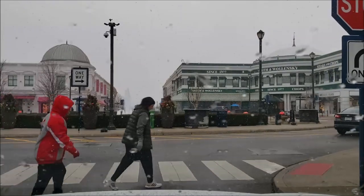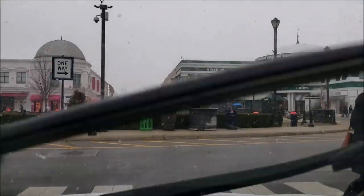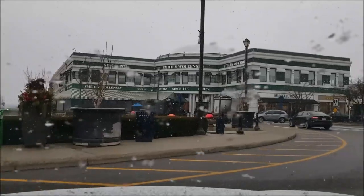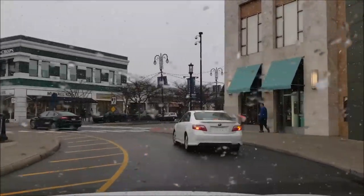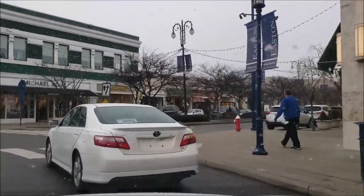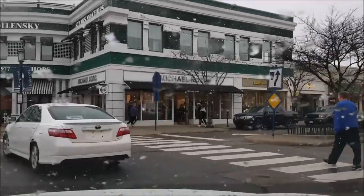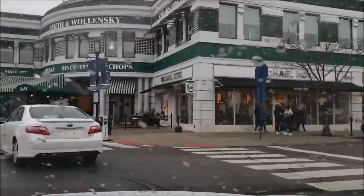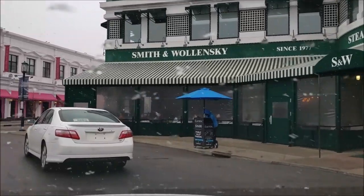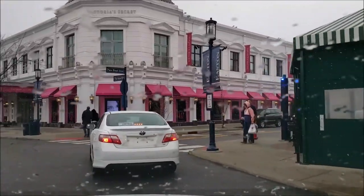We just left Lane Bryant and I think I'm done with my shopping on my gift card. We're leaving Easton Town Center - this Lane Bryant is a different one than I usually go to. The fountain is going even in the snow - figure that one out! We're going to head to Joann's and then head home.